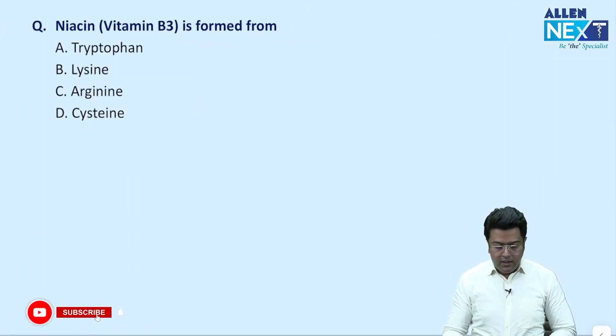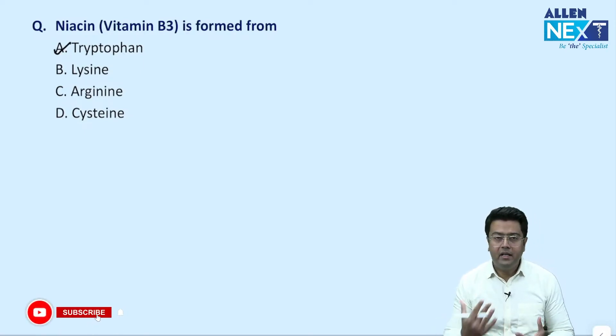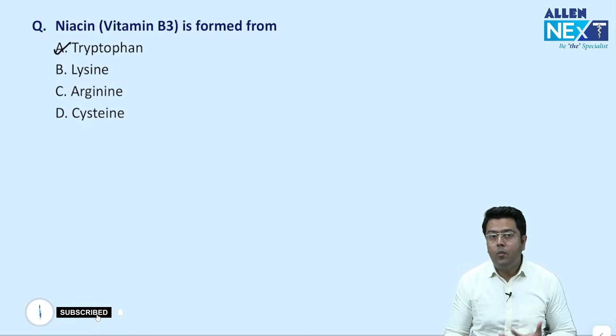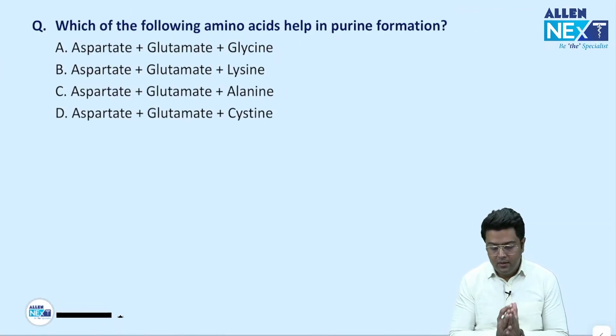Next question: niacin is derived from what? The answer for this question is tryptophan — a very common and repeated previous year question. 60 milligrams of tryptophan gives us 1 milligram of niacin. We have discussed that already in class, and most of the questions here we have already discussed.